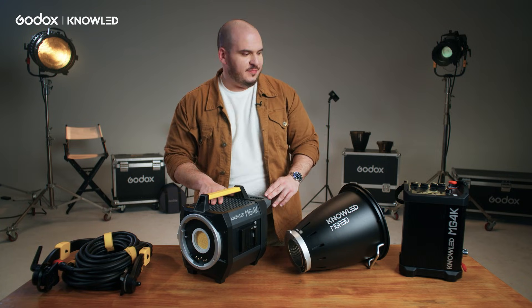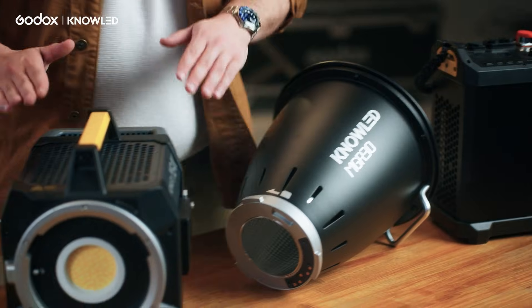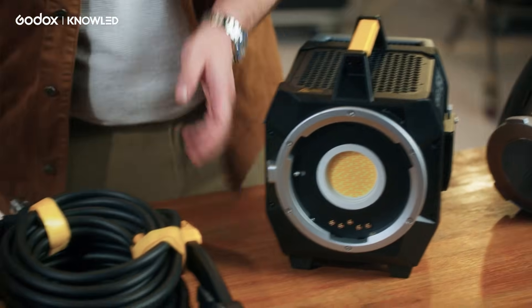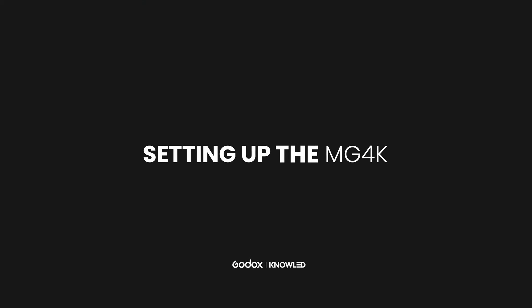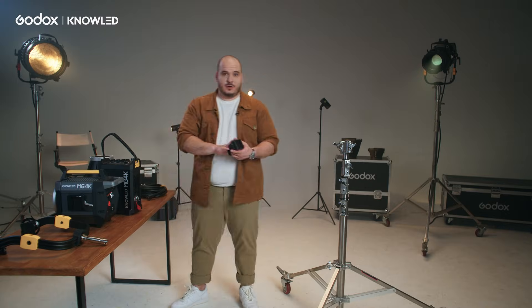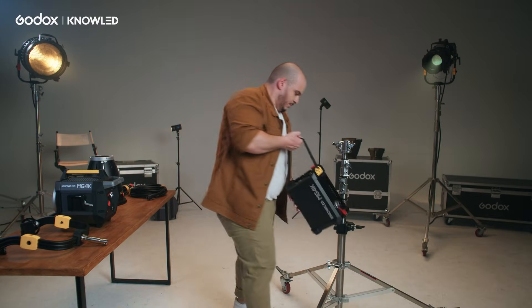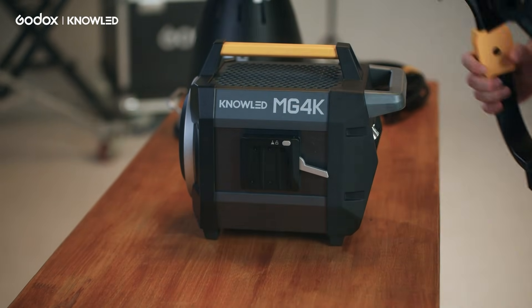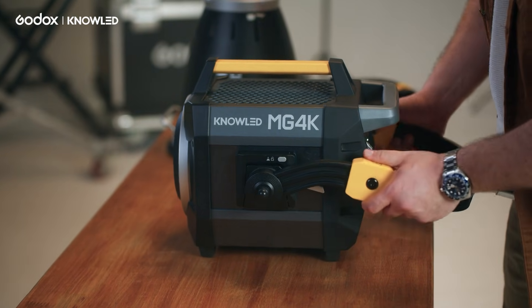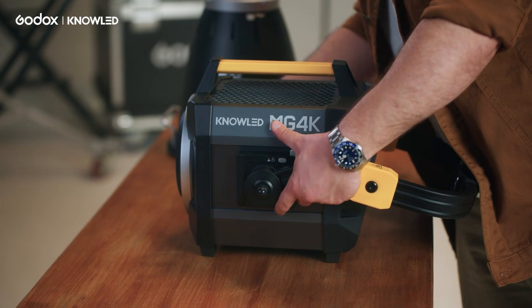Let me show you what we are going to set up today. We have the light controller, a 30-degree G-mount reflector, the MG4K light head, a light yoke and the cables. Now we are going to put the clamp on the light controller, then put the removable yoke on the light. Be sure to open both locking mechanisms and be sure that both are locked and safe.